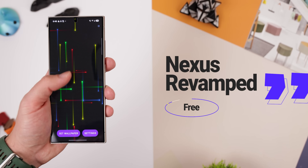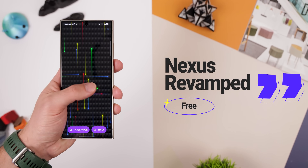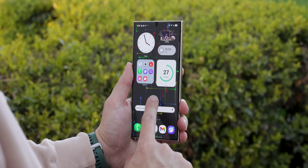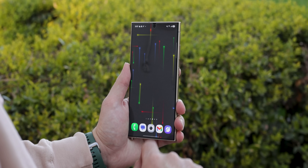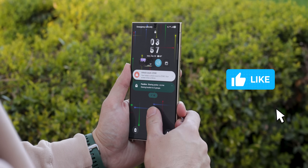For OG Android fans, Nexus Revamped is a nostalgic blast from the past. It's a live wallpaper that recreates the classic Nexus particles moving and multiplying with every tap. It's simple, mesmerizing, and still a joy to play around with.